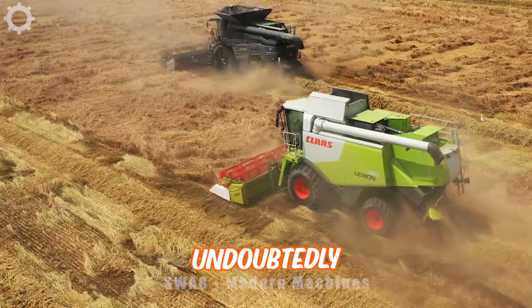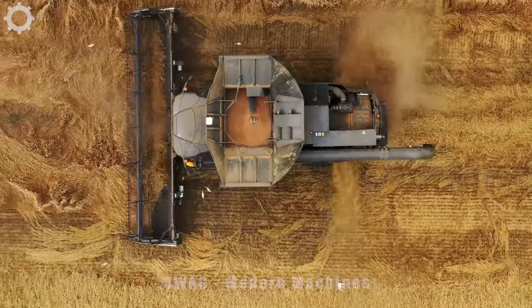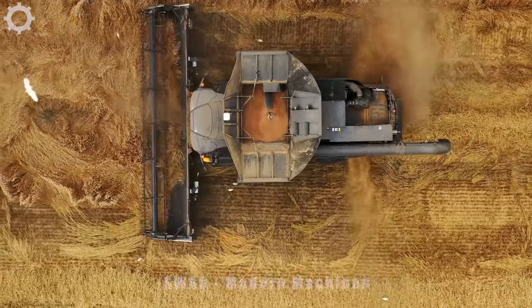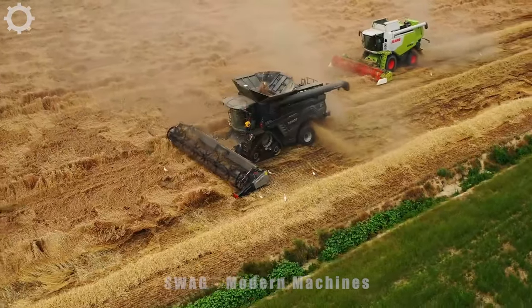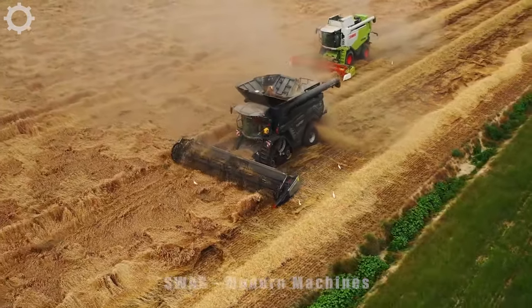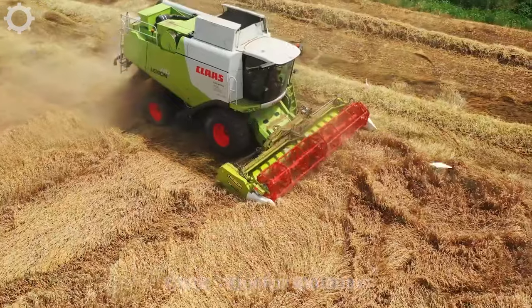On average, the U.S. wheat yield in recent years ranges from about 7 to 8 tons per hectare, and the total harvest of the U.S. is about 50 million tons. To be able to harvest so much, American farmers use such modern harvesting machines.